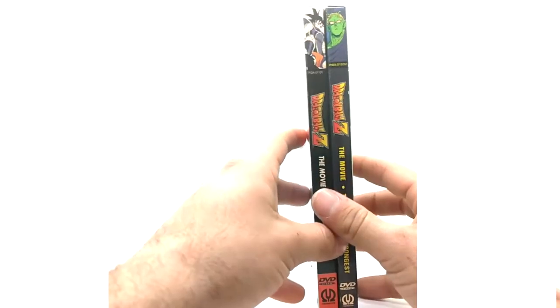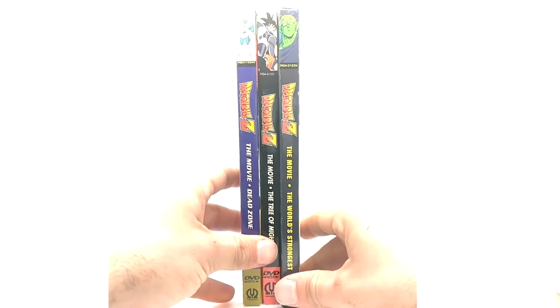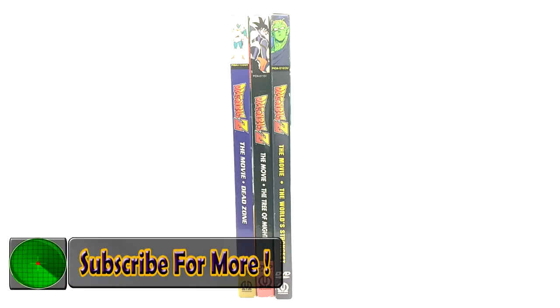That's it for the jewel cases — Tree of Might, World's Strongest, and Dead Zone. Super rare to find, so if you are hunting them, prioritize these over your DVDs because they're pretty hard to find. Not the hardest thing ever, but yeah, they're decent. If you guys are enjoying the product reviews, leave a like, comment, and subscribe. Leave your suggestions below on what you want to see next, and I'll catch you guys later.